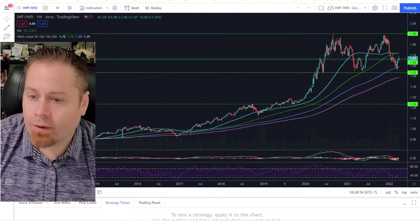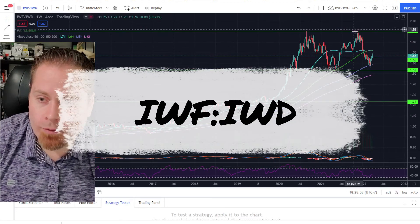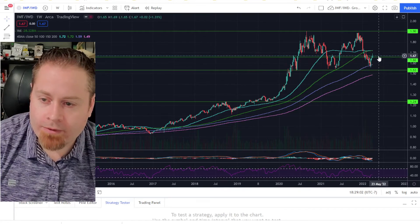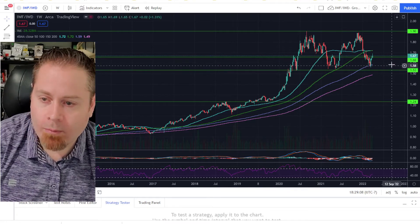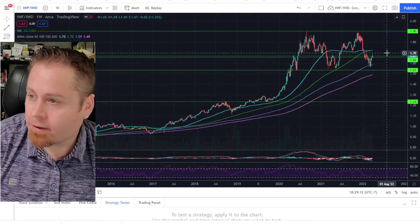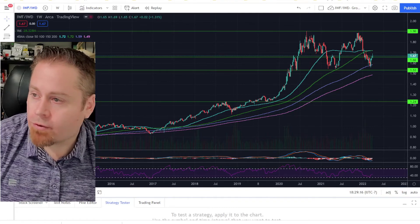When we jump over to our growth versus value, it's been value over growth really since November last year. But over the last three weeks we've seen growth start to outperform a bit, and we also got above a key support/resistance level at 1.66. If we can hold that and see some more upside momentum, that'll tell us that growth is having a nice rebound in the short term at least.